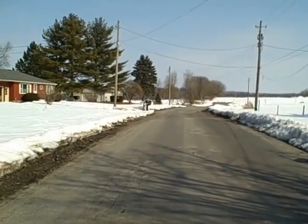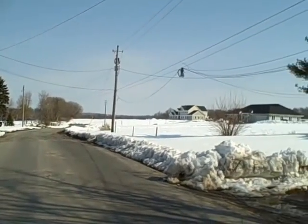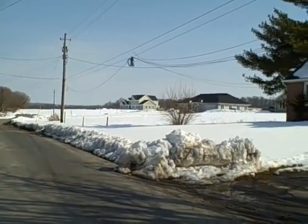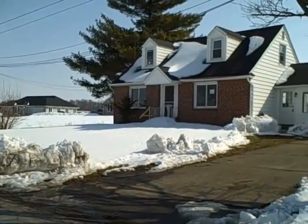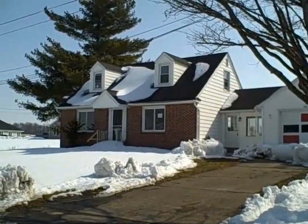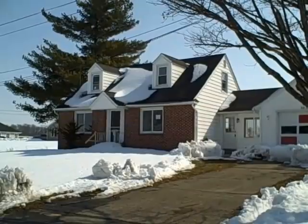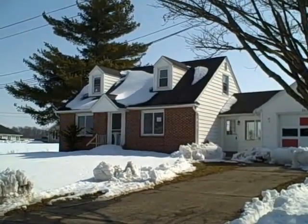Welcome to another episode of HUD Home Secrets. I'm John Adolfi. Did I tell you that if you hung out with me long enough, you would see some marvelous homes? This is one of those homes that surprised me — it is very nice looking. We're in Weedsport, Cayuga County, just outside the village of Weedsport. We've got this very quiet area with this beautiful Cape Cod HUD home.